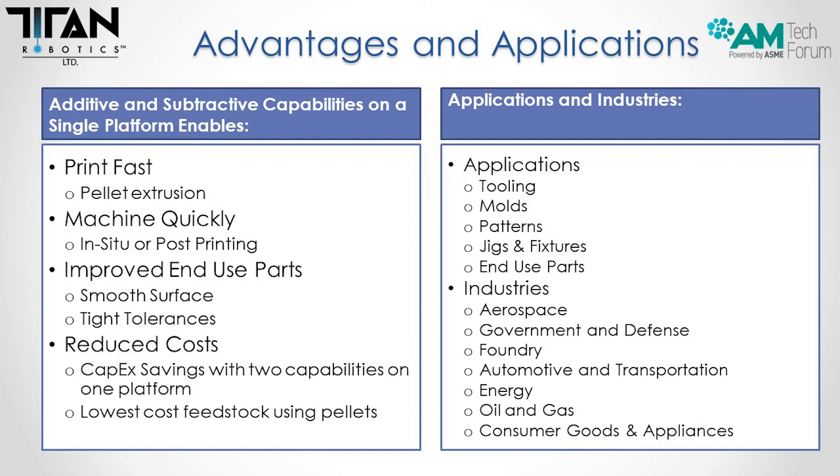Some of the applications we've used this for are tooling, molds, patterns, jigs and fixtures, as well as end use parts. We see many industries being able to take advantage of this.